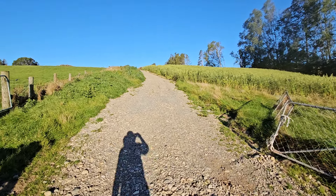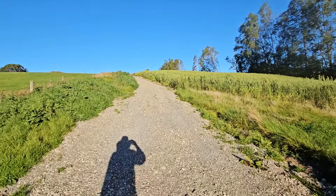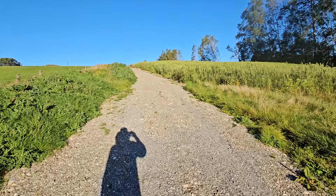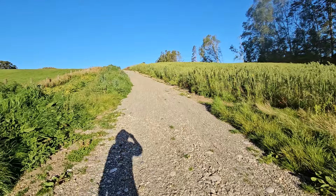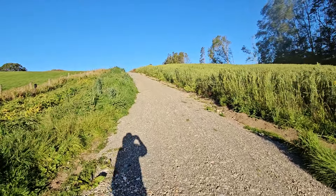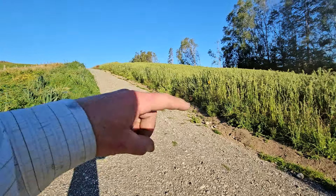G'day, this is Passionate Permie Dylan and I'm taking you on a tour of the developing homestead at Lynnhaven. This is a small sheep farm that Passionate Permies — Evita and I — have purchased. We settled in October last year and since then we've had access to this one paddock that I'm going to walk you through now.